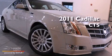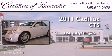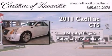This is a brand new 2011 Cadillac CTS. It has a 3.6-liter six-cylinder engine and an automatic transmission.